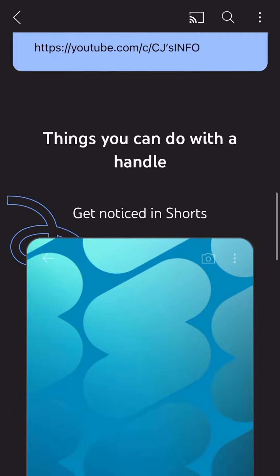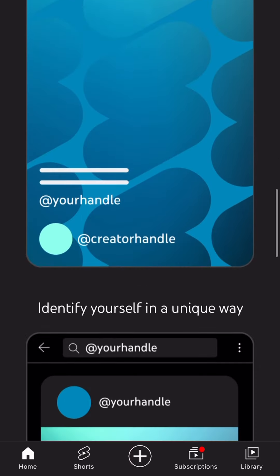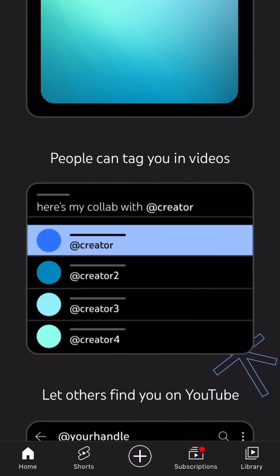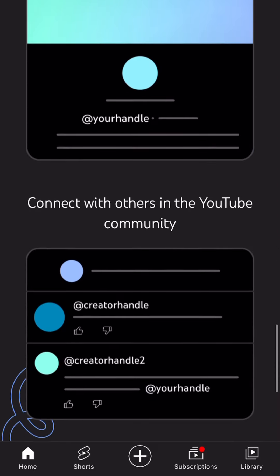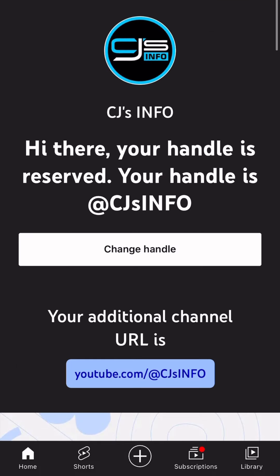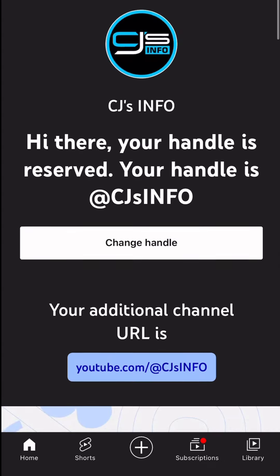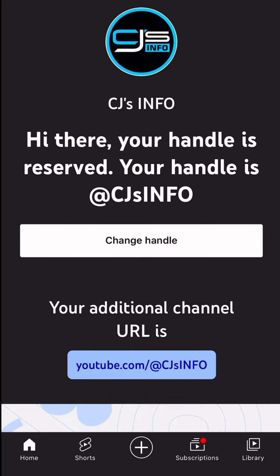Your existing URLs will continue to work, so you don't have to use the '@' — your custom URL still works. You can put this in Shorts in the URL box, in community posts, descriptions, and titles of videos. I'm pretty happy they're doing this; it seems like an easier, smoother way to connect with YouTube channels. Now you no longer have to wait for 100 subscribers — you're automatically going to be assigned a handle based on your channel name. Like, subscribe, and comment, and I'll see you in the next one!